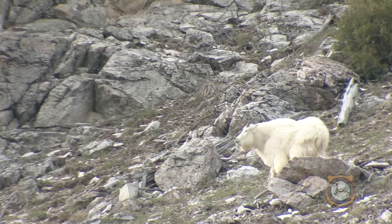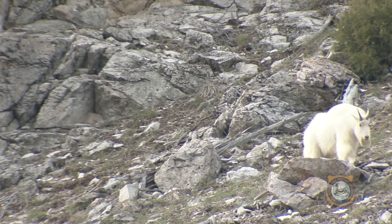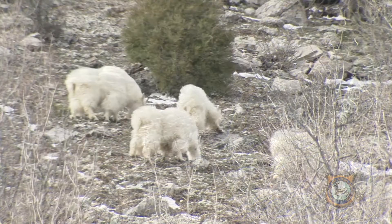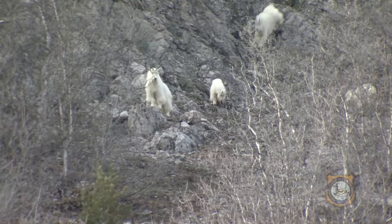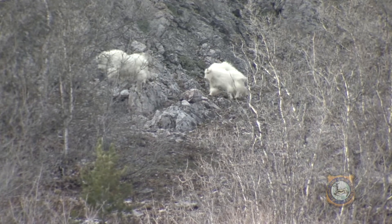Mountain goats wandered into Wyoming after Idaho Fish and Game transplanted the animals in the Snake River Range of southeastern Idaho in 1969 and 1971. By 1996, Hunt Area 2 in Wyoming was created with a population objective of 50 goats. Population surveys now estimate the herd exceeding 130 mountain goats.